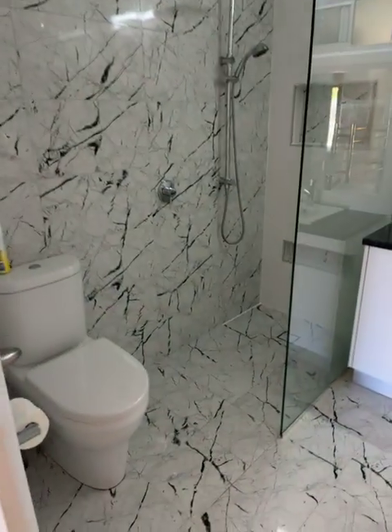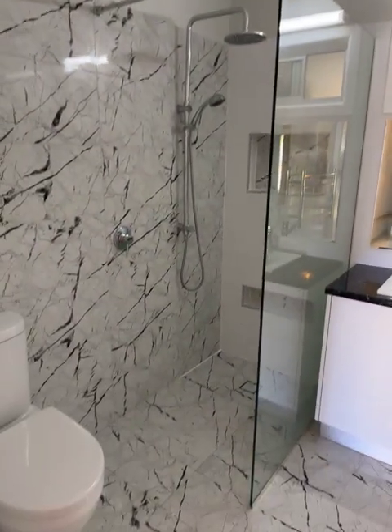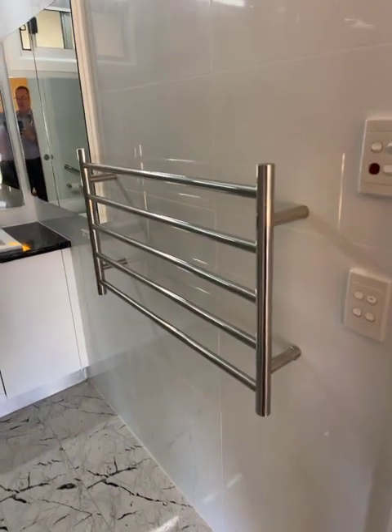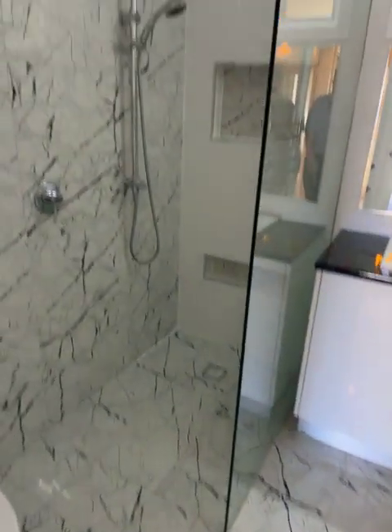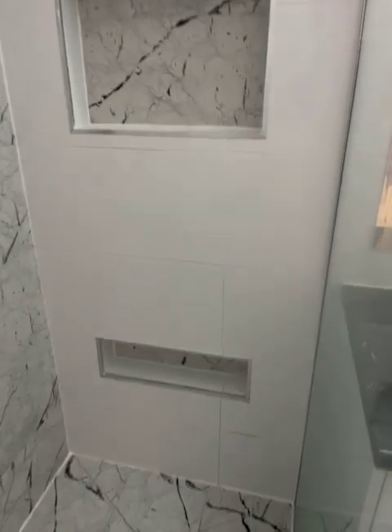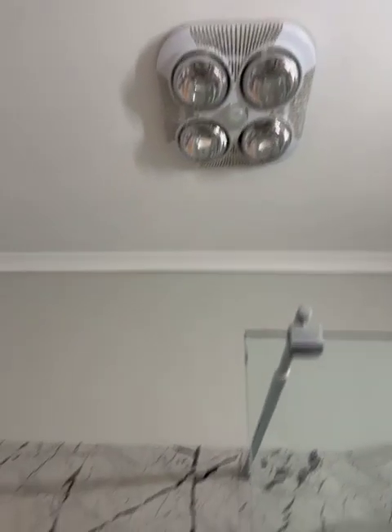Around the corner is the beautifully modern bathroom, done by local builders. We've got a vanity, a hardwired heated towel rail, a stepless shower with two heads — the handheld one and the bigger one — plus little nooks in the wall, very handy for shampoo bottles, and the toilet. And of course we have the IXL up on the ceiling.